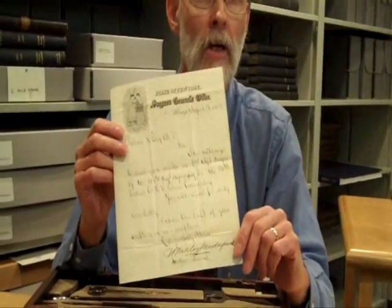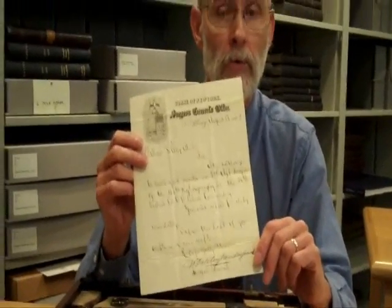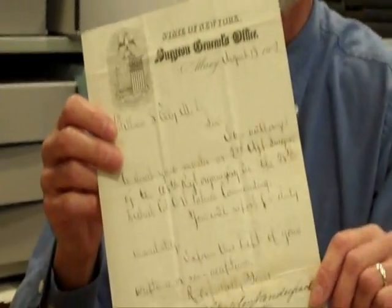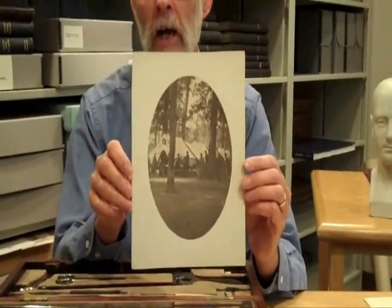But Ely didn't get the chance to go to medical school immediately. The Civil War intervened, and in August of 1862, after less than a year's training in his father's office, the 20-year-old William Smith Ely was made an assistant surgeon with the 108th New York Volunteers.